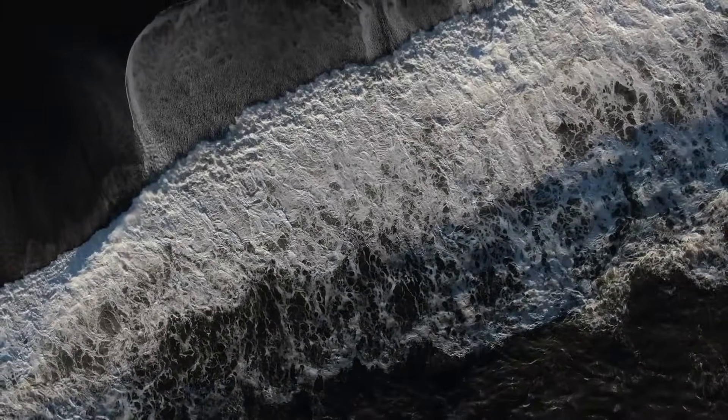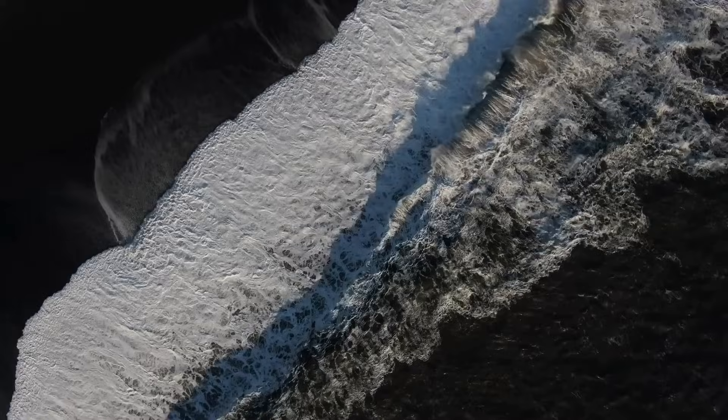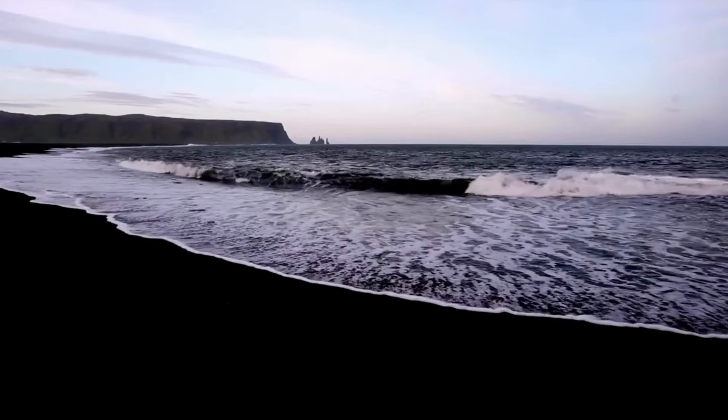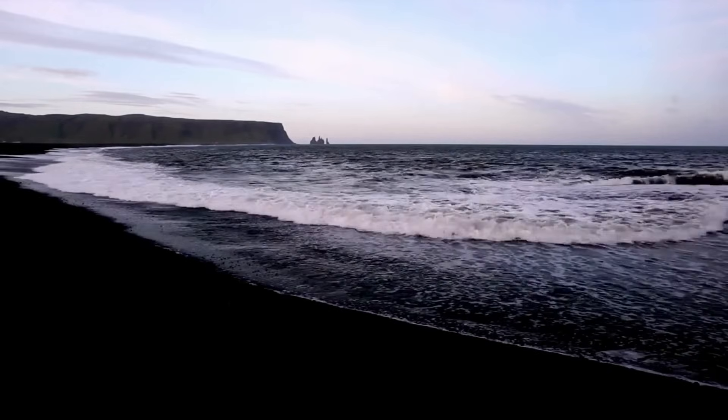Welcome to one of nature's most unique and beautiful creations, the Black Sand Beach. The sand at this beach is not your typical white or tan color — instead, it is a rich, deep black. But where does this unique color come from?